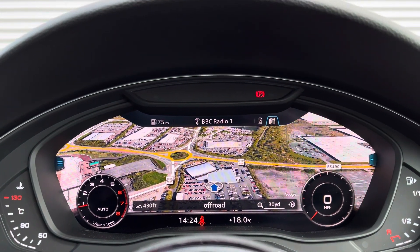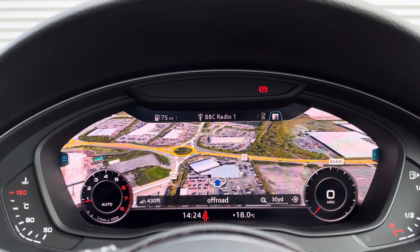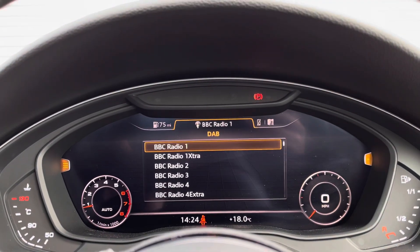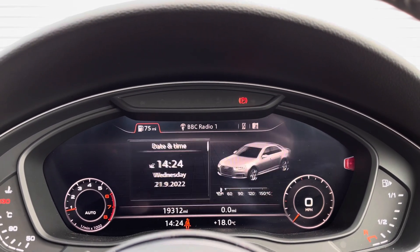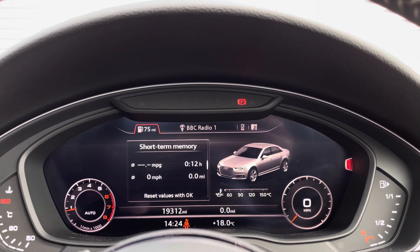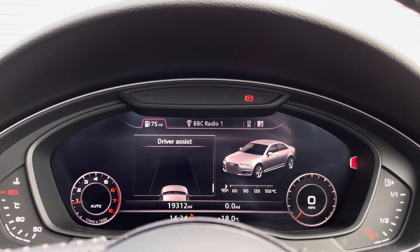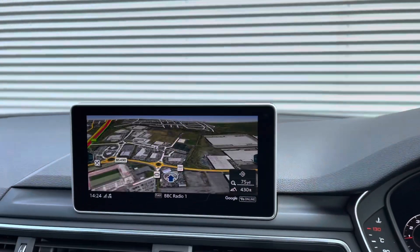This vehicle also features the Audi virtual cockpit display, which is an upgrade as part of the technology pack. The display can showcase the navigation, telephone connectivity, DAB digital radio, and all of the car's systems and settings. We can also access the driver assist features including lane departure warning.